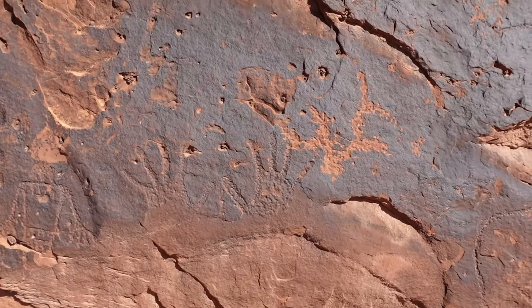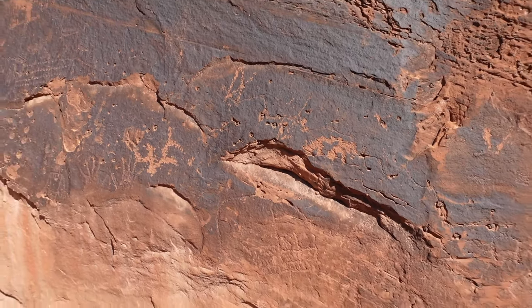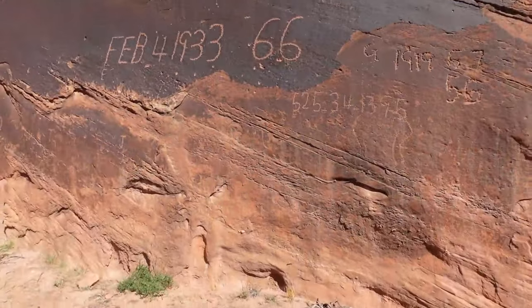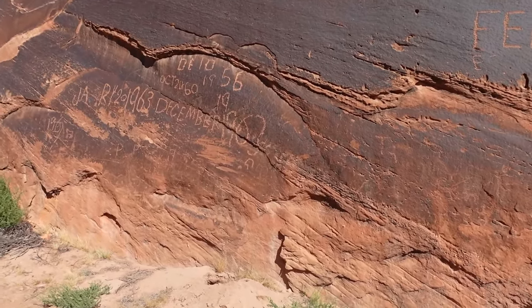These petroglyphs are truly an amazing find. We were not expecting to see them here. What's also amazing is that there are inscriptions from pioneers on this wall as well. I'm so glad that Everett spotted them so that we could enjoy them.